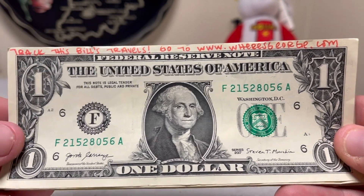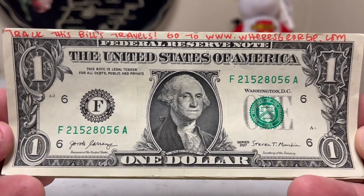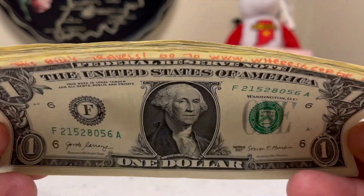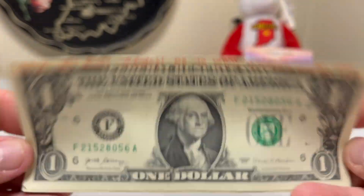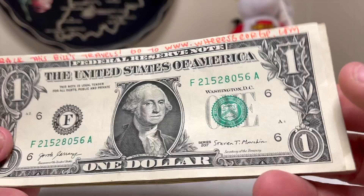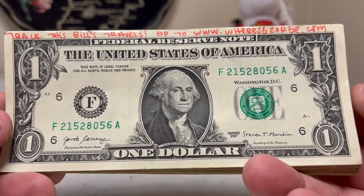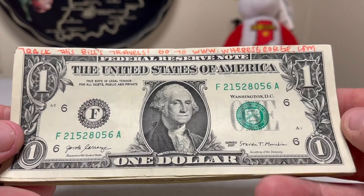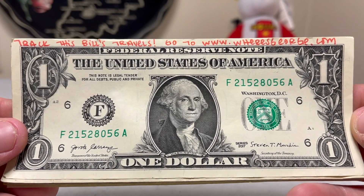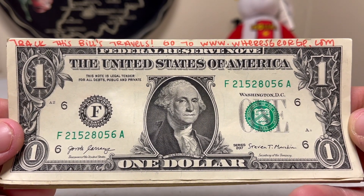Hello everybody, welcome back to another strap search results video. I went through a thousand dollars in one dollar bills and these are my finds for the week. Not very many finds this week, but you take what you can get. I also have something else to show you guys — something that I purchased earlier this week — to help pad out this video a little bit.